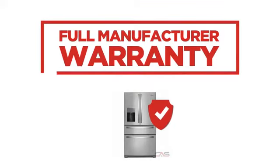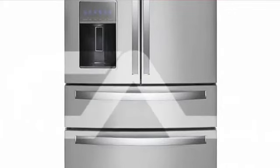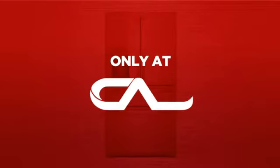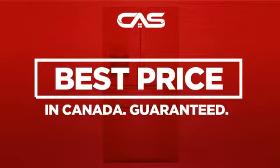Backed with a full manufacturer warranty, all make it a great refrigerator for high-end homes. And only at Canadian Appliance Source you get this refrigerator at the best price in Canada.